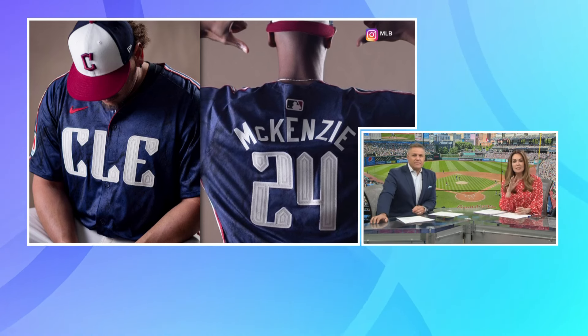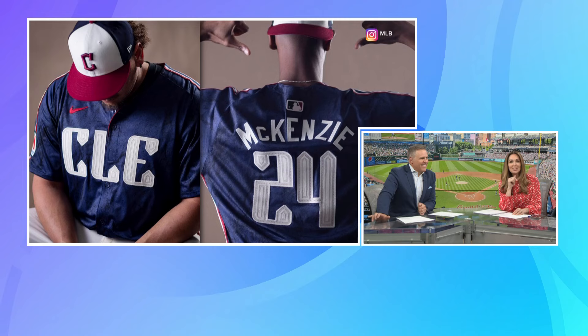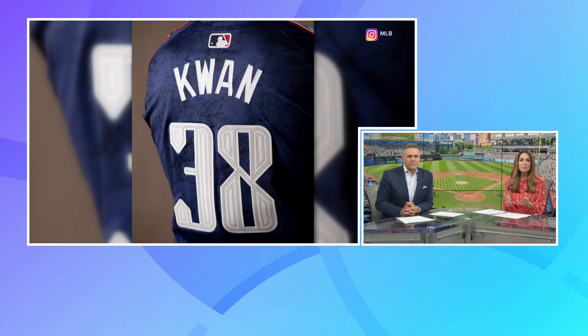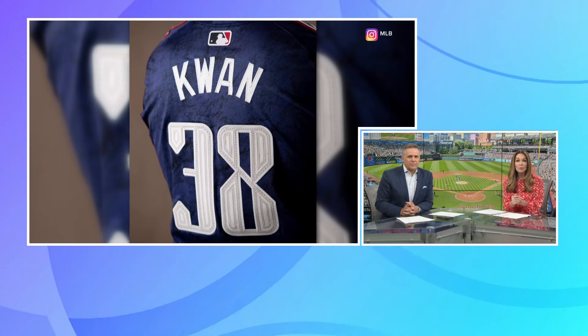We want to talk a little fashion — clearly not what you think because we're talking about the Guardians. What you're looking at there is what they've just unveiled: their long-awaited City Connect uniforms. The uniforms are inspired by the Guardians of Traffic on the Hope Memorial Bridge.